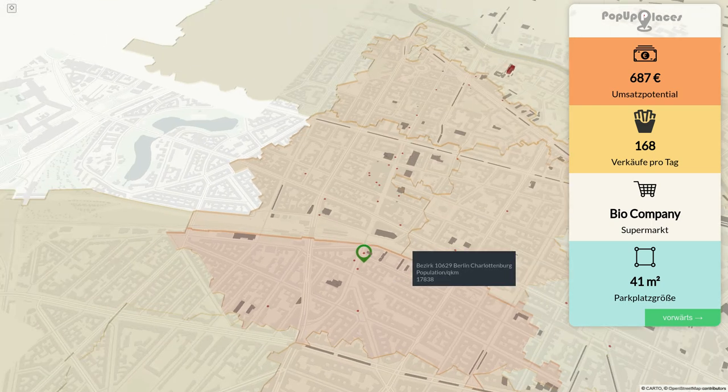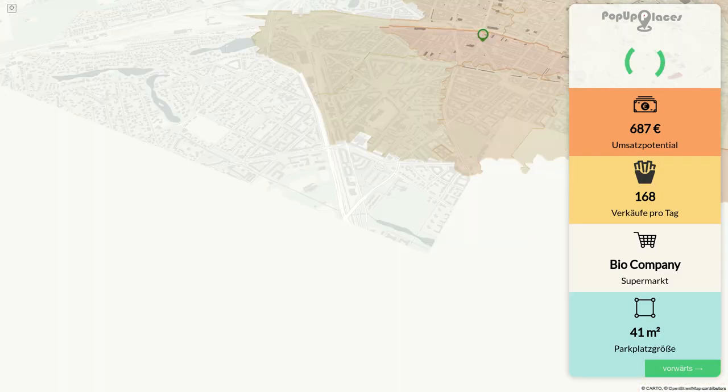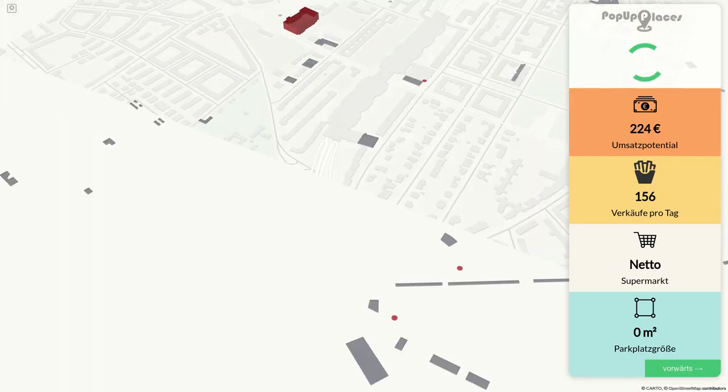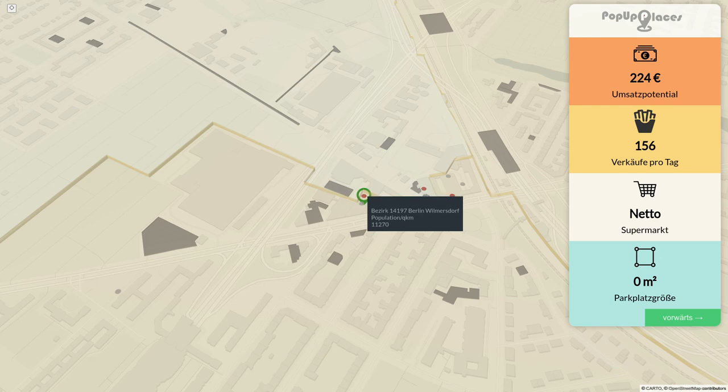We have a 3D map which was made with DeckGL, and there is a button in the upper left corner. If you click on this button, the map will locate you and calculate all the supermarkets around you, showing you the ones where a parking lot is directly near the supermarket.